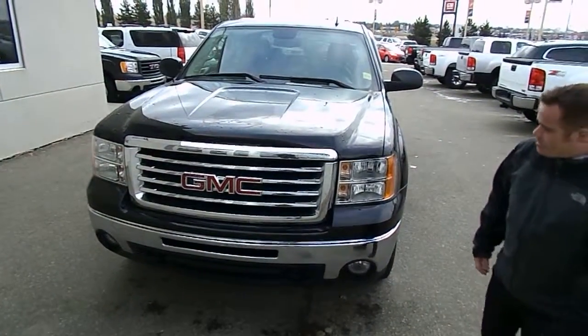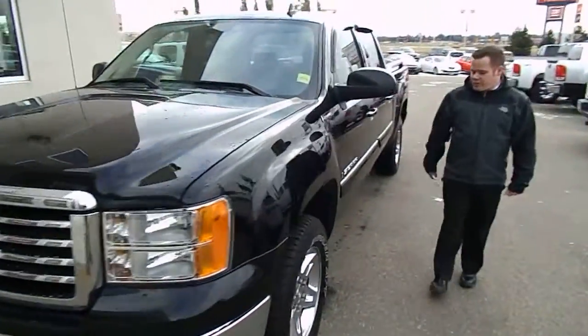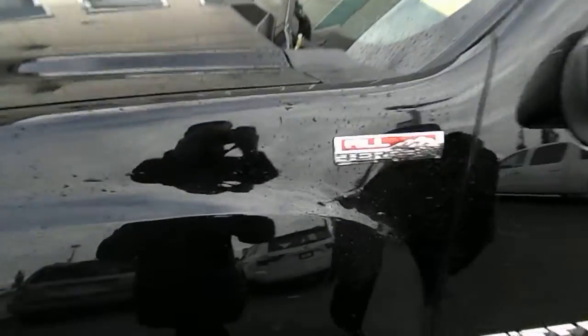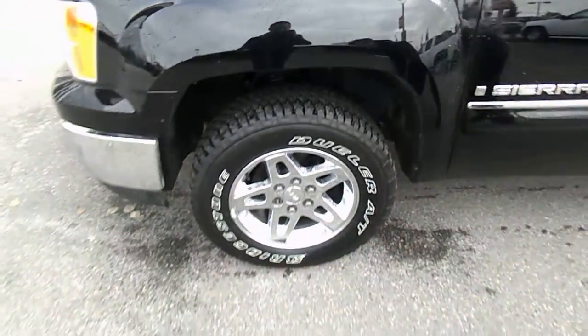Nice chrome grille at the front there. GMC badging. Got some all-terrain badging. Got some all-season tires here for you — mountain snow rated. They are 18s.